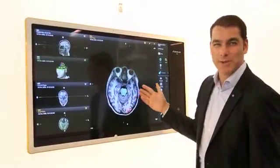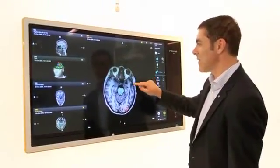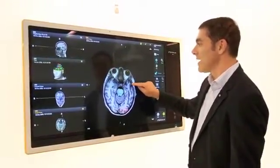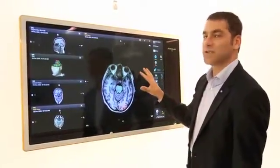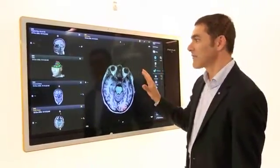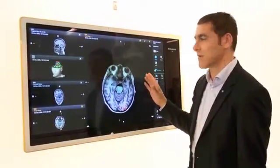We got the idea from the movie Minority Report, because this is a very interesting concept of how we can easily manipulate data. When this is set up in the operating room, nurses and physicians very quickly need to access the right information at the right time — this is a perfect way of making it simple and straightforward.